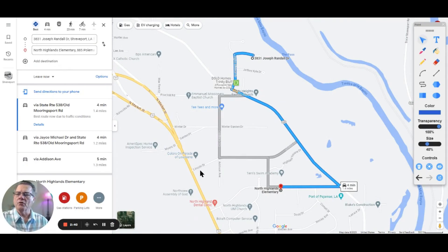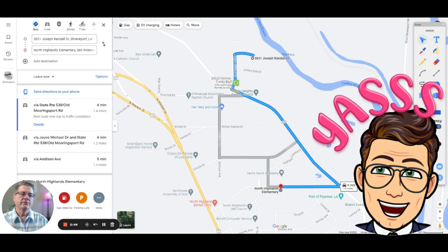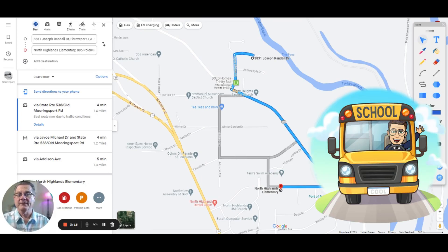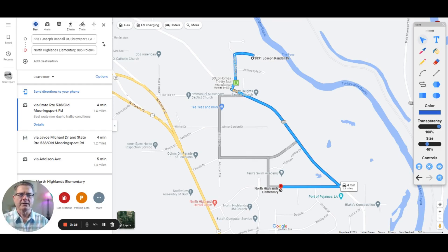Now, the schools for Trinity Bluff — remember that in Caddo Parish, they have magnet schools. You have your neighborhood school, and then you have choices to go to a magnet school if your child scores high enough on the proficiency test. All the details are on the Caddo Parish Schools website. We'll cover the neighborhood schools and also throw in the magnet schools. You can type in an address to find what schools your children would go to.